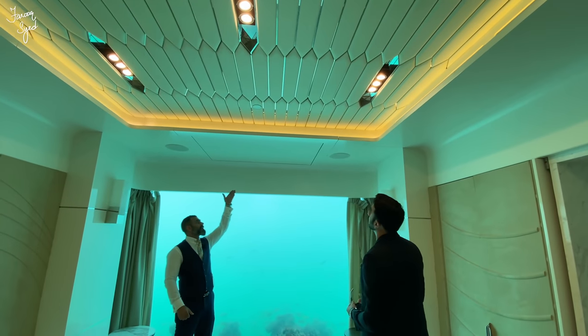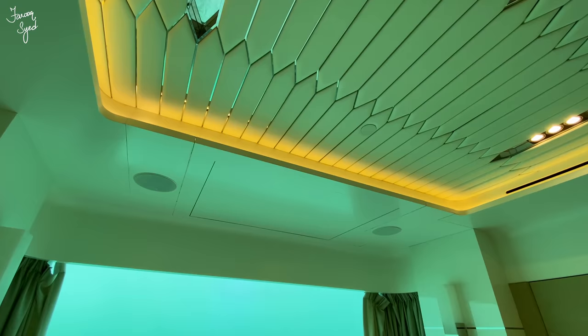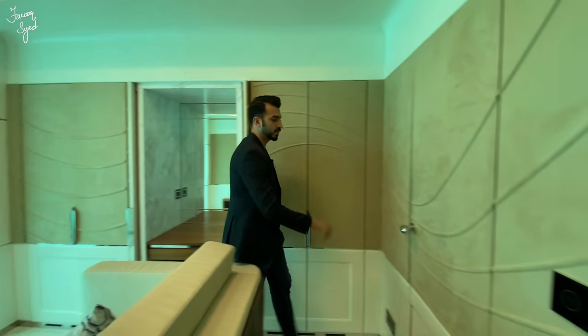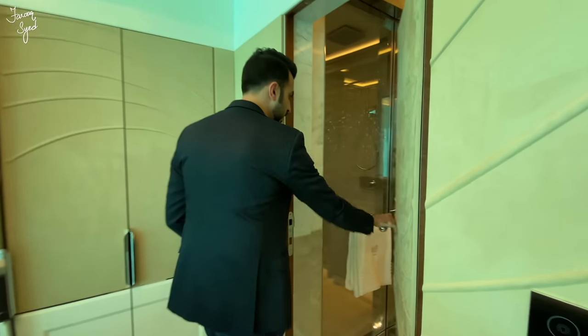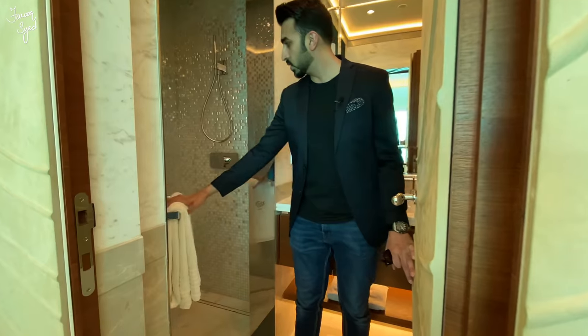There's a cut-out here which has an LCD — it comes down and it's a TV you can watch. All the speaker system is already installed and integrated. There's also a washroom here — a proper full-on bathroom, including an underwater shower room.